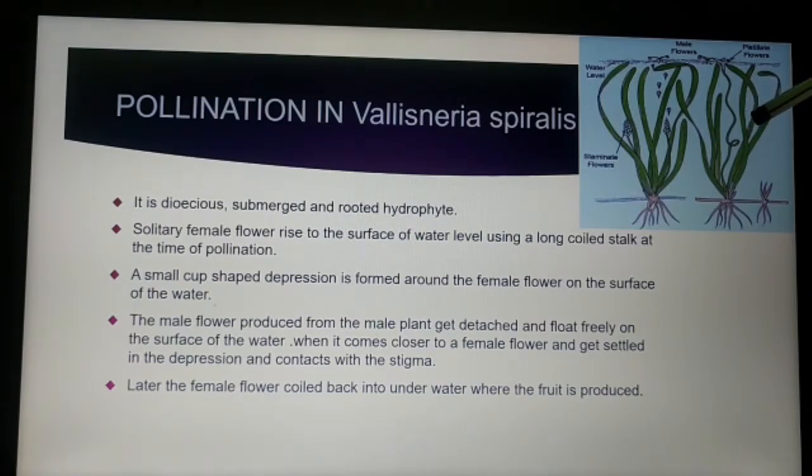The female flower is solitary, meaning single, and rises to the surface of the water level by means of a coiled stalk at the time of pollination. A small cup-like depression is formed around the female flower on the surface of the water at the time of pollination. The male flower is born inside the water.